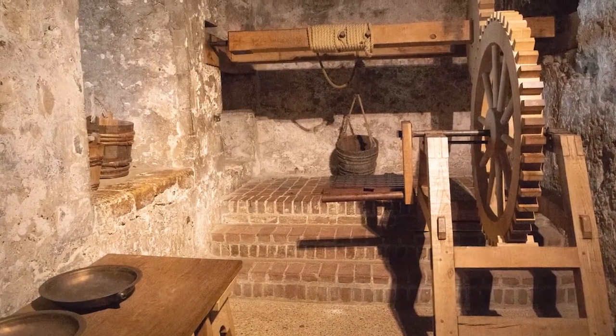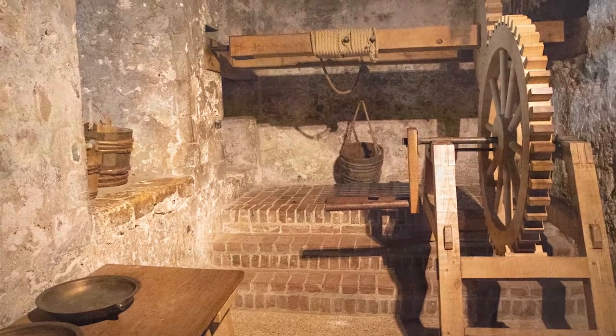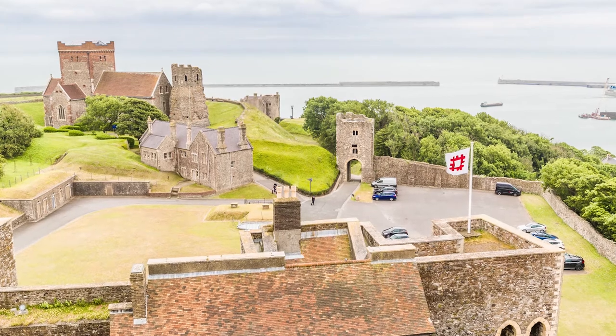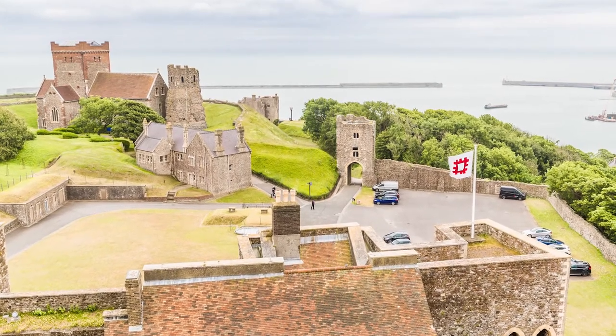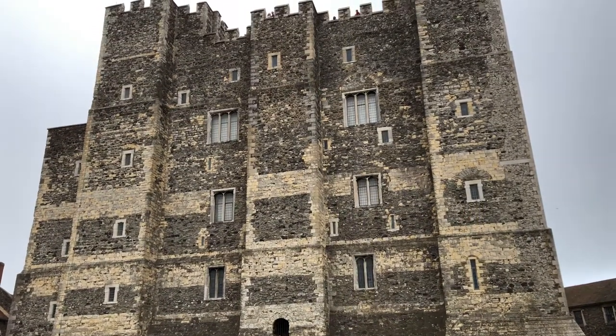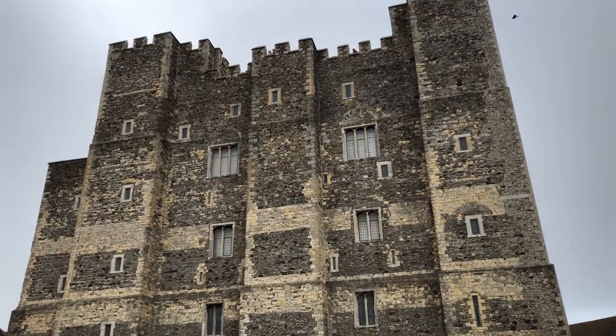Now a confession — I wanted to show you why this castle is known as the Key to England, the view from the roof overlooking Dover Harbour and in the distance France, but unfortunately our camera person Janice was on strike. However, normal service was resumed when we got to the bottom of the Great Tower.